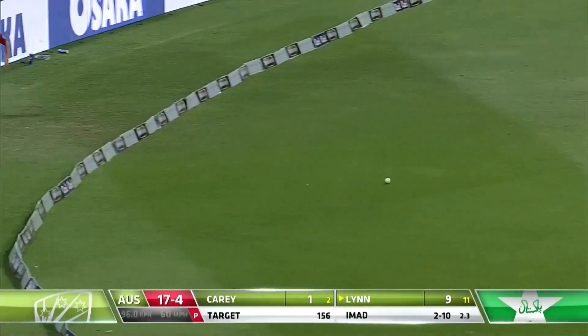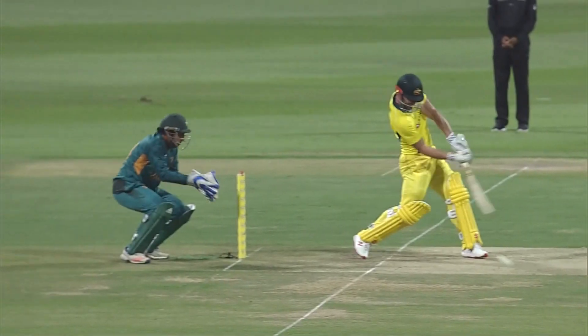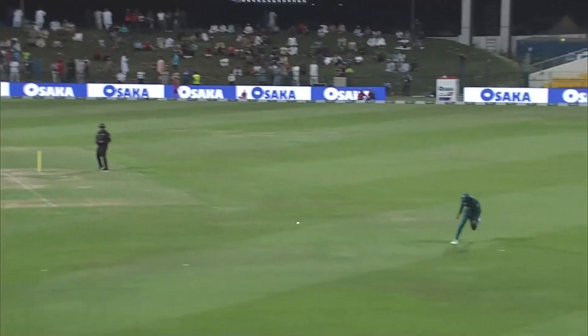Cut away nicely and that's in the gap — that'll be a boundary, a much-needed one for Australia. A batsman to free his arms and he's not going to miss out on those. He hammered it away — lovely stroke.